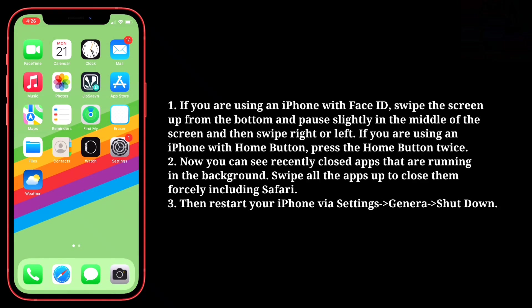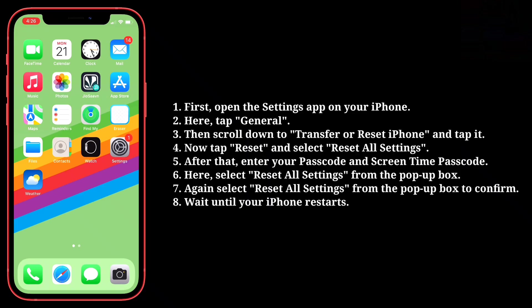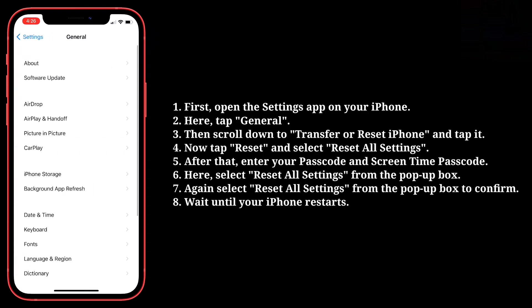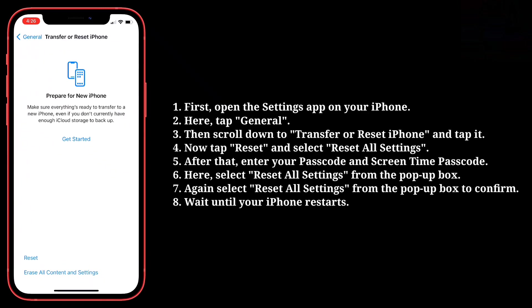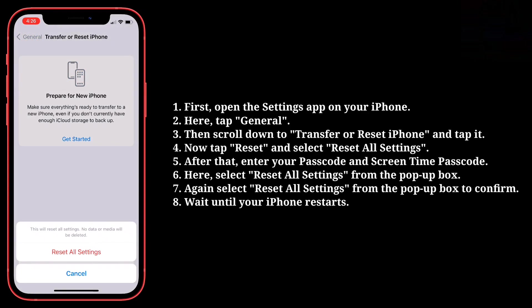Then restart your iPhone. The fourth solution is to reset all settings. First, open the Settings app on your iPhone. Tap General, then scroll down to Transfer or Reset iPhone and tap it. Now tap Reset and select Reset All Settings. After that, enter your passcode and Screen Time passcode. Here, select Reset All Settings from the pop-up box, then select Reset All Settings again from the pop-up box to confirm, and wait until your iPhone restarts.